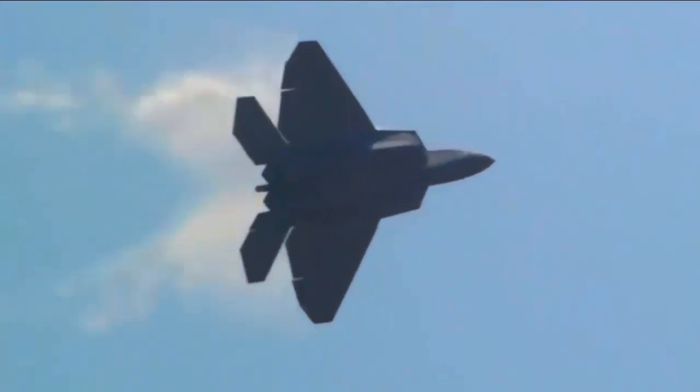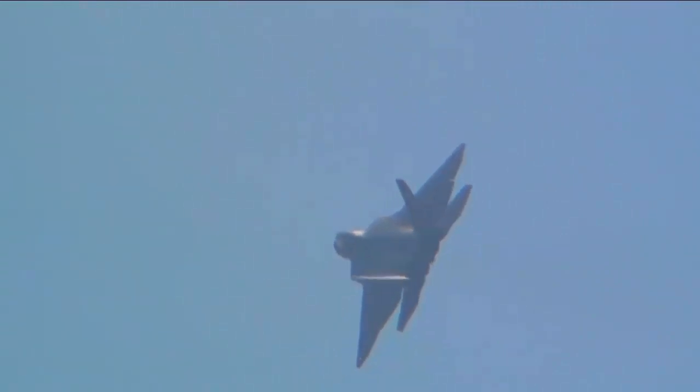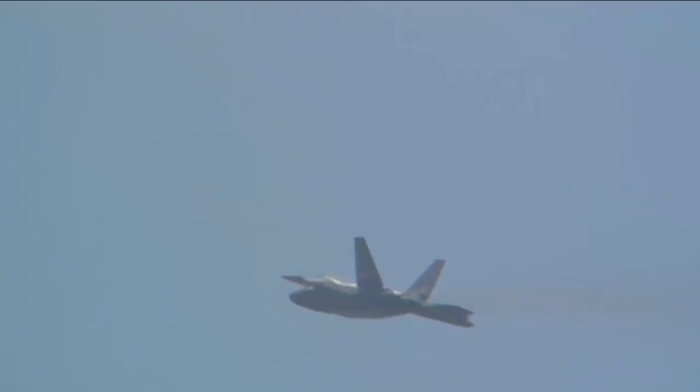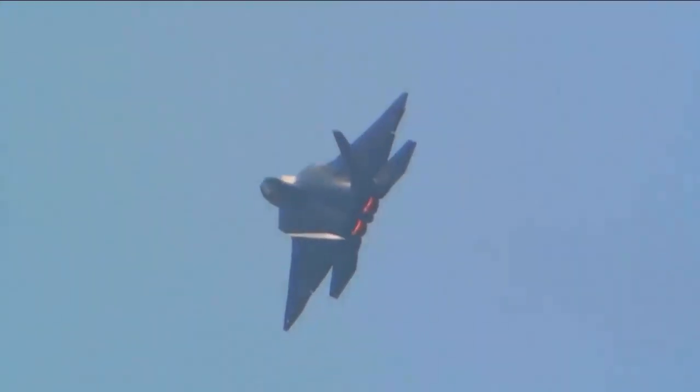Last year, the US Air Force shocked the world with the announcement that they had already designed, built, and tested a prototype aircraft out of their next-generation air dominance program. This new jet promises to be more advanced than any fighter to ever come before it, designed to not only do battle with the advanced fifth-generation fighters being churned out by America's opponents in Russia and China, but to dominate them for decades to come.